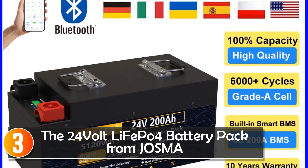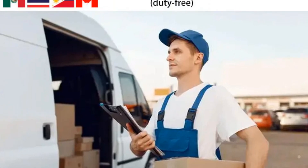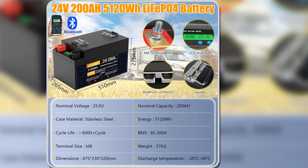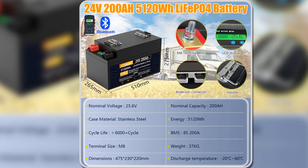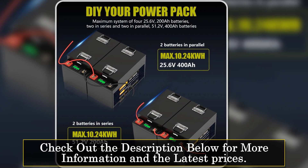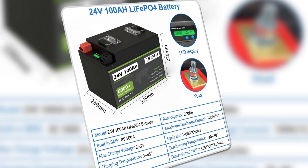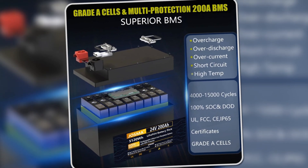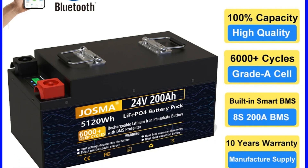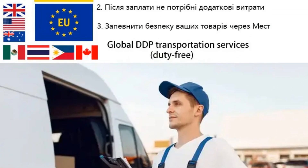At number 3, the 24V LiFePO4 battery pack from JOSMA delivers exceptional performance and reliability, making it an outstanding option for various energy needs. Featuring grade A LiFePO4 cells, this battery offers a remarkable cycle life of over 6,000 cycles, ensuring longevity and sustained performance for years to come. It includes a built-in BMS that protects against overcharging, over-discharging, and short circuits. One of the key advantages is its lightweight construction — about half the weight of comparable lead-acid batteries — and its fast-charging capability means users can expect quicker turnaround times compared to traditional batteries.